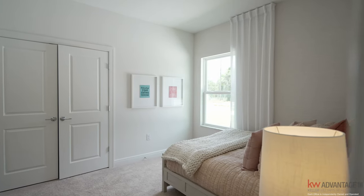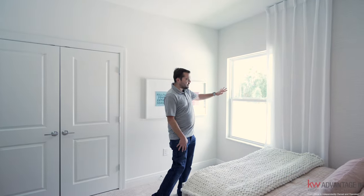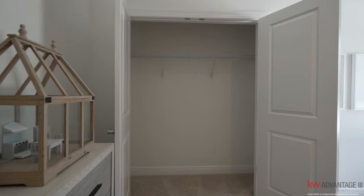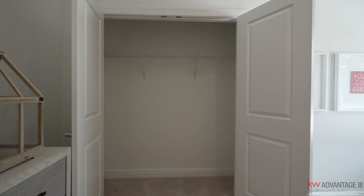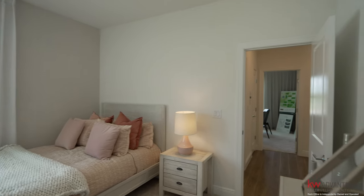We have another bedroom right here, very similar to the other bedroom but a little bit flipped. You have the accent wall along with the window, and a decent sized closet where you can put more storage if needed — plenty of room for shoes, suits, and all that. There's quality carpet in all the bedrooms.